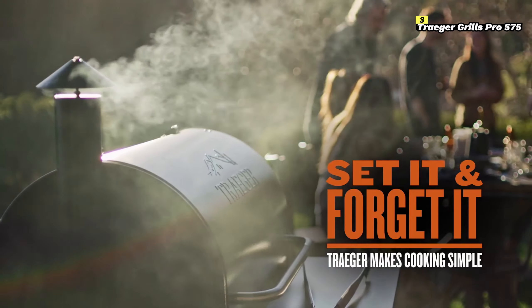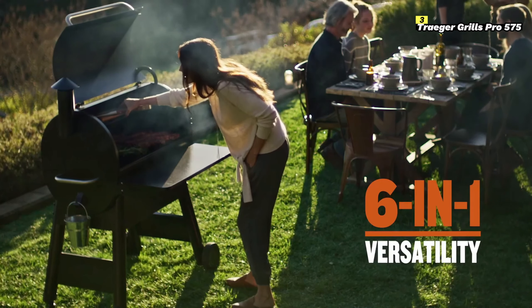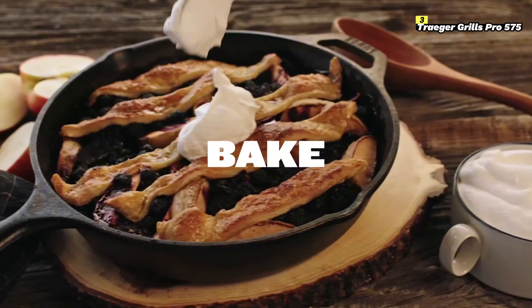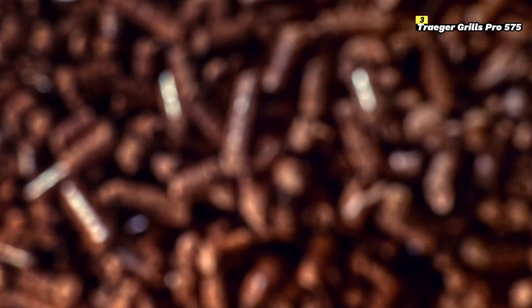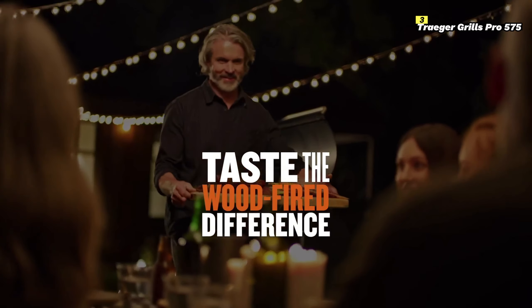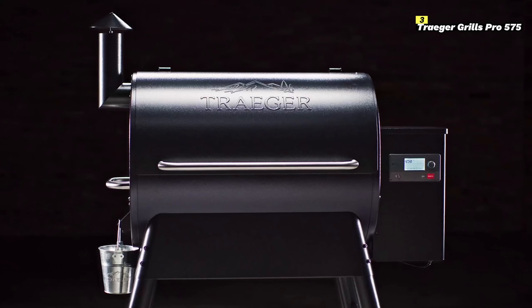Whether you're grilling, smoking, or roasting, this grill provides a reliable, consistent cooking experience every time. One of the most attractive features of the Pro 575 is its WiFIRE® technology, which allows you to control your grill remotely via the Traeger app. From adjusting the temperature to setting timers, you can monitor your cooking from anywhere — whether you're inside watching a game or running errands. It's especially helpful for long smoking sessions, where precise temperature control is key.